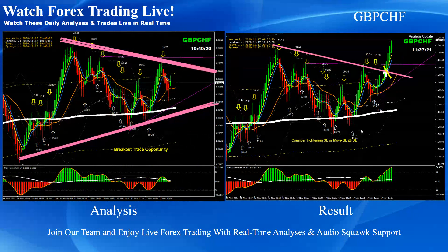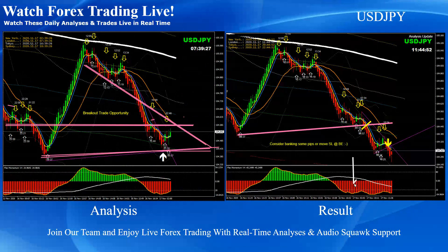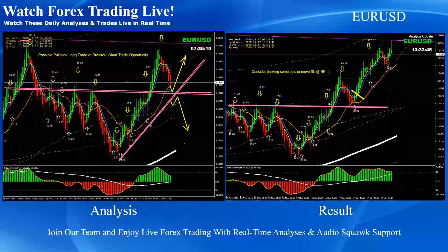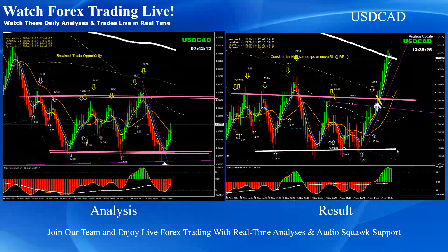Pound/Swiss Franc was pretty straightforward — again a beautiful breakout long trade. Dollar/Yen: as you can see, we had very strong bearish momentum, and this was a beautiful breakout and pullback short trade on Dollar/Yen. Euro/USD was pretty straightforward — we already had the breakout, and after the breakout we had another beautiful pullback long trade on Euro/USD.